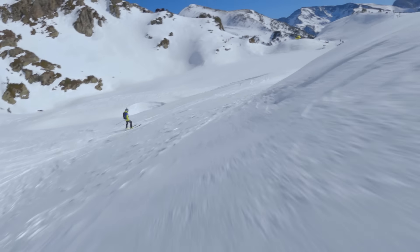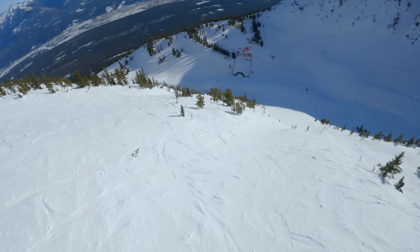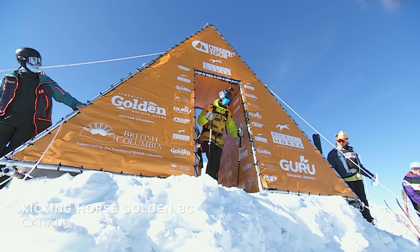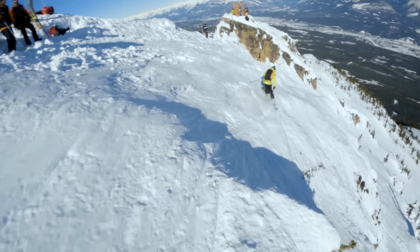He reset and took a conservative approach with the plan of building, and did he ever. The next rider in the gate is the last rider to win a comp on the Freeride World Tour — Maxime Chablot. He is ready to kick out of the gate and see if he can defend that golden bib.